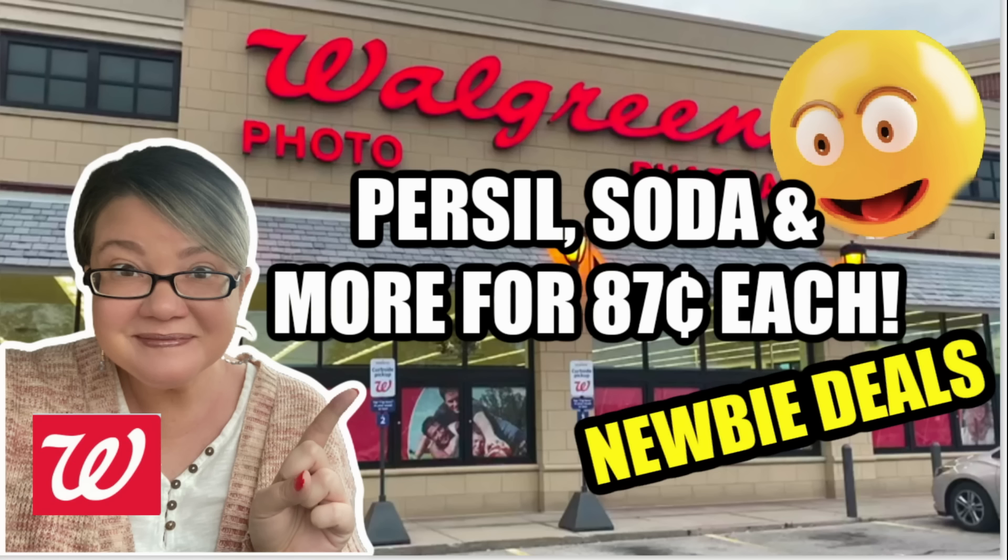Hello everyone, welcome to your Walgreens newbie deals for the week of December 17th through the 23rd. We're going to roll through some deals that are really good to do at Walgreens this week. There's a lot of register reward deals to take advantage of. There's some good ones on Priscilla Soda — I'm going to share a bonus scenario on how you can grab them for just 87 cents each. I mean 12 packs of soda, so a really awesome deal, especially with the holidays — Christmas, New Year's — you can go ahead and stock up.